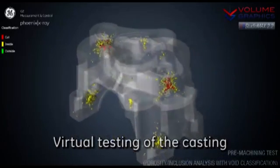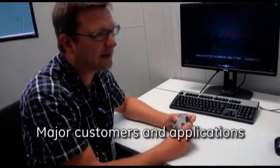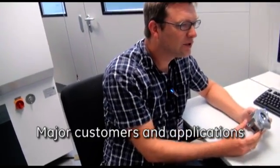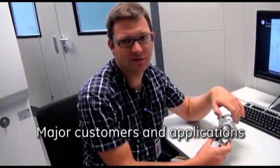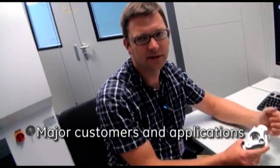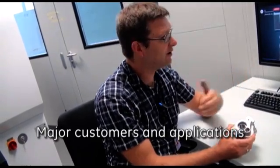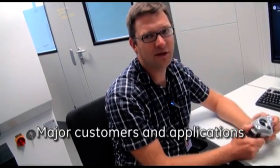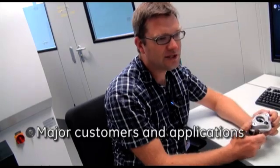So we can do virtual testing of machining. Typical customers for CT are large automotive OEMs such as Volkswagen and BMW. They use it to ensure that when they create a new part it meets their specification, or for failure analysis — when a part comes back from the field and they want to understand why it failed, they can examine it without cutting it into pieces. Suppliers to the automotive OEMs also use CT nowadays, as do foundries for improving the casting process. It covers a very wide range of applications.